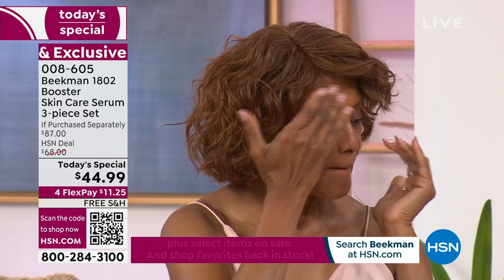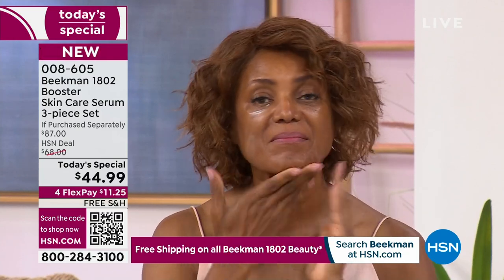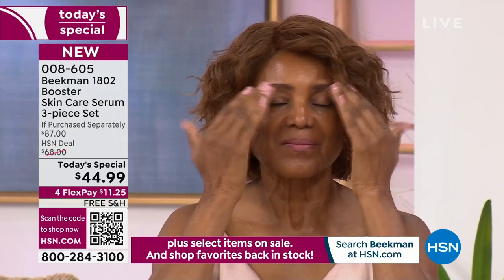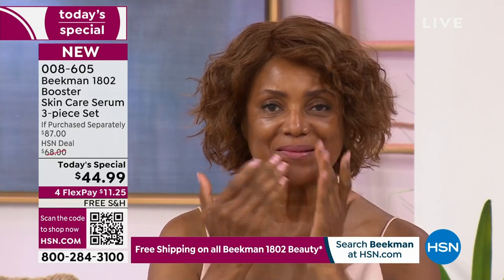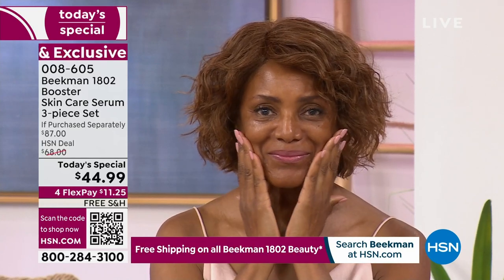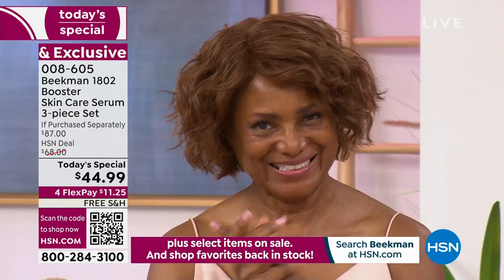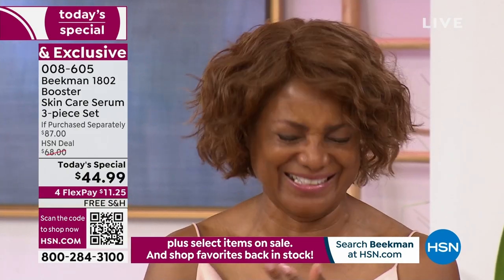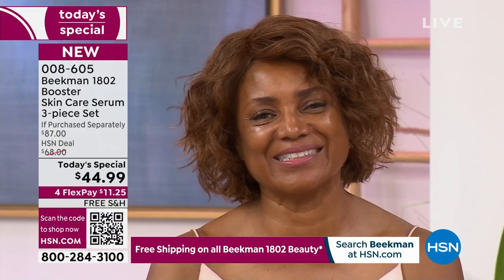It goes well with every age and every skin tone. Look at Ingeborg applying it — her skin is already glowing and she hasn't even finished massaging it in. She's giving herself a little treatment. It's that skin therapy we keep talking about. Ingeborg has these products in her model bag. I looked in her bag because I wanted to know what she was using on her skin — and it was Bloom Cream.